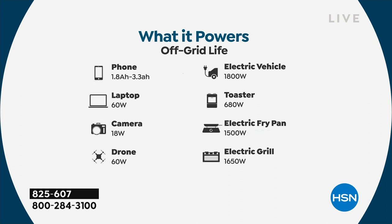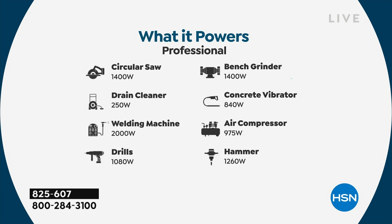It powers microwave ovens because it can handle appliances up to 3,400 watts. High-wattage appliances also mean heating elements like that microwave, air fryer, electric frying pan, and electric grill. We're even showing you an electric vehicle at 1,800 watts, which we actually tested on an even smaller Delta model. And we're showing you power tools, because if you know somebody who works off the grid at a work site with no power available, this handles that too.